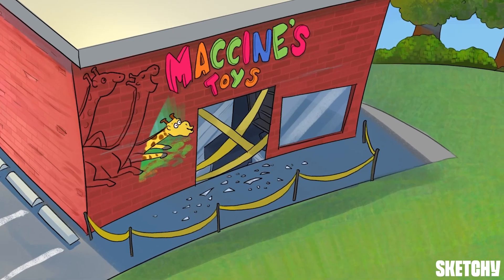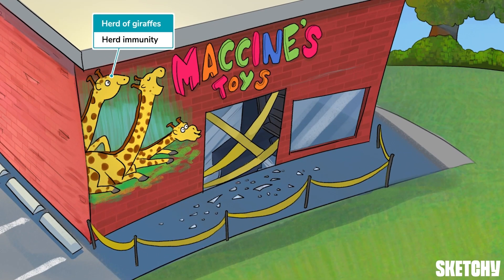Kind of like this herd of giraffes, herd immunity is achieved when the percentage of the population that is immune to the infection is large enough to decrease the risk of transmission to unimmunized people. Herd immunity threshold depends on how infectious a disease is. Less infectious diseases have a threshold as low as 50%, while more infectious diseases can require over 85% of a community to be immune in order to stop transmission.